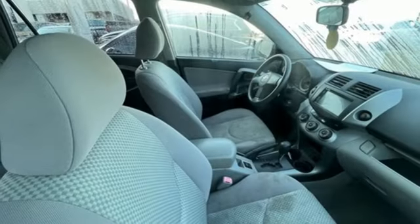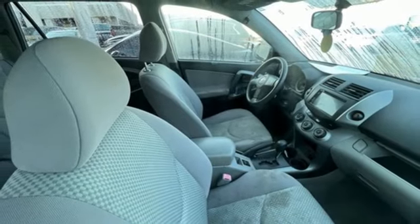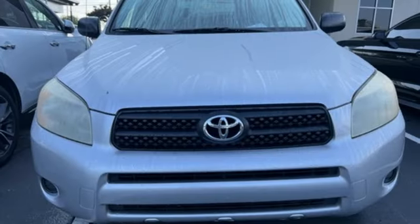With Toyota quality, stylish good looks, and plenty of cargo and interior space, this RAV4 is an outstanding value. See it for yourself today.